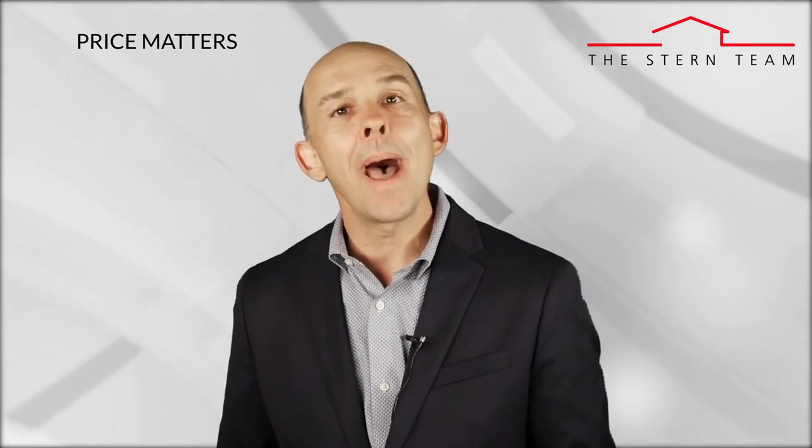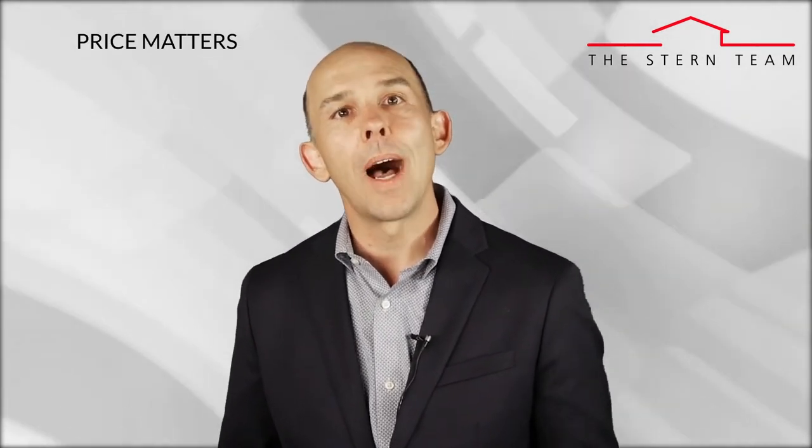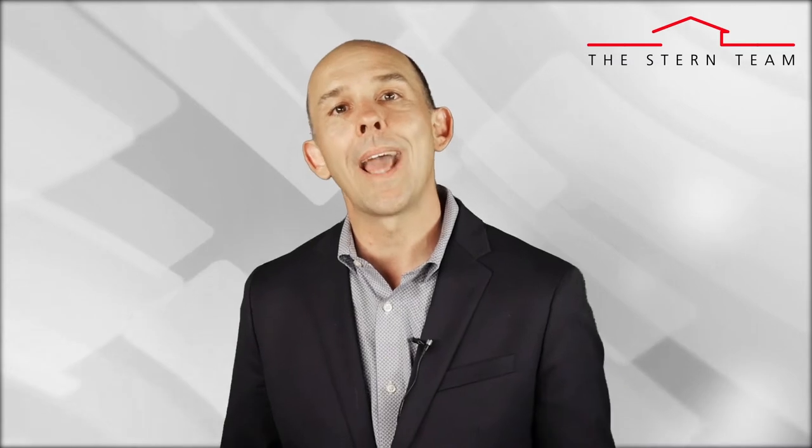Number two: price matters. Unlike stocks or mutual funds, which typically don't have ongoing costs, real estate has ongoing costs like maintenance, insurance, and of course property taxes. So it's vital you purchase a real estate asset your IRA can afford. I always kept a three-month reserve account set aside for each long-term rental I held to cover vacancy and repairs.